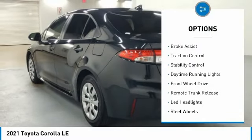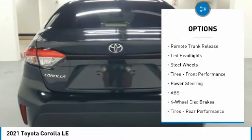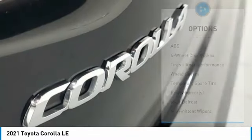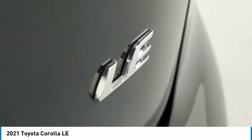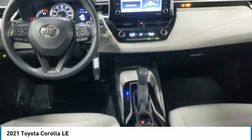Tire pressure monitor, brake assist, traction control, stability control, daytime running lights, FWD, remote trunk release, LED headlights, steel wheels, tires, front performance. This isn't just a vehicle, it's an experience.